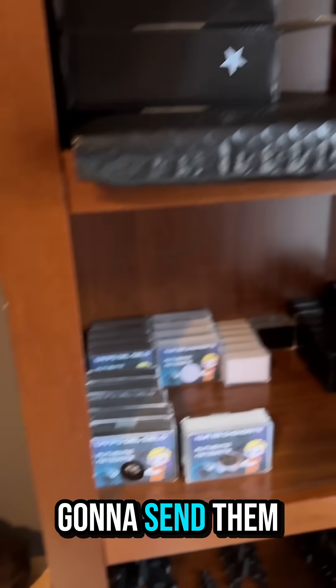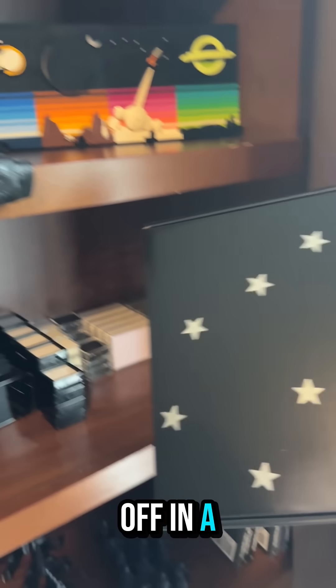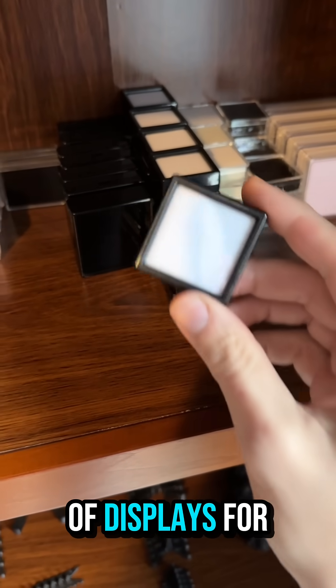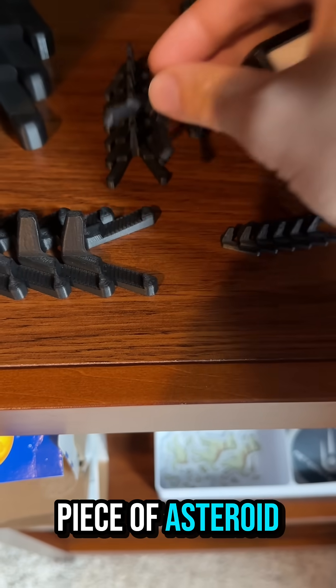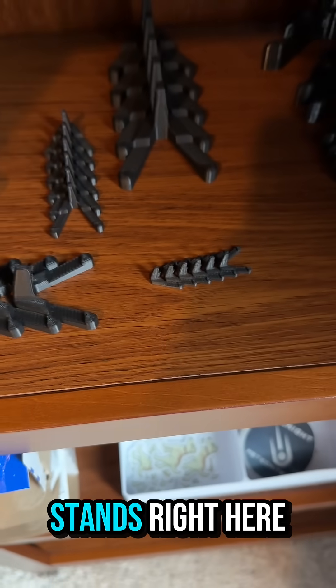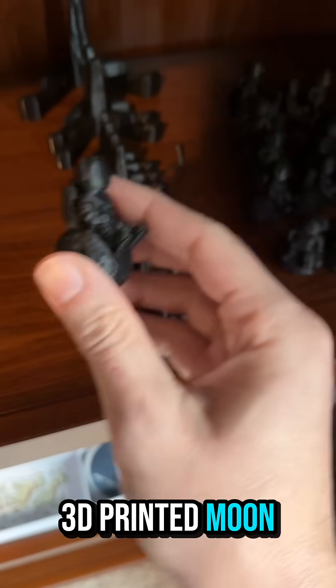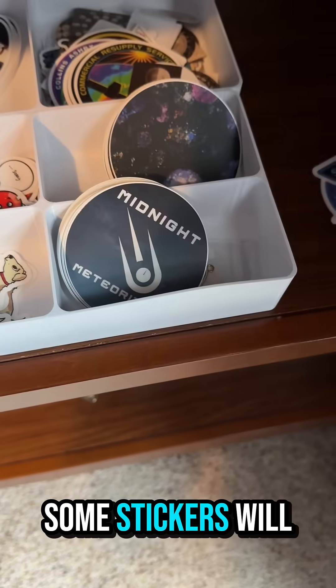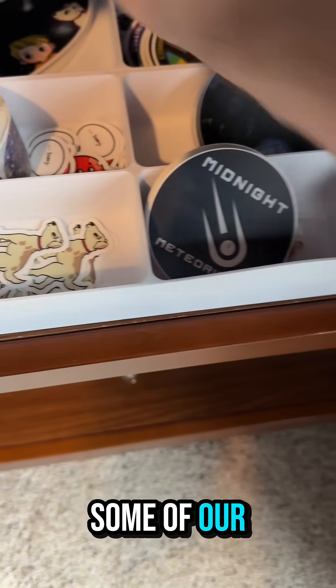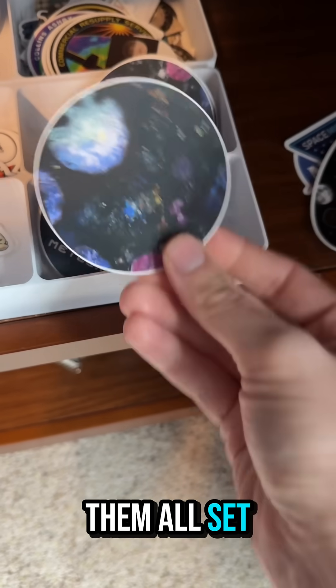We've got space rocks, so you know we're going to send them off in a space box. We'll grab a couple of displays for them. This will work really nice for the moon rock, and for the piece of Asteroid Vesta we'll get one of these little stands right here. I'm going to get one of our 3D printed moon folks sitting all happy there. Let's go grab some stickers — we'll also grab some of our Milo and the Midnight Meteorat stickers and get them all set up and ready to go.